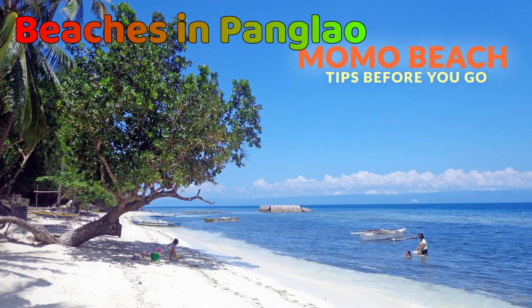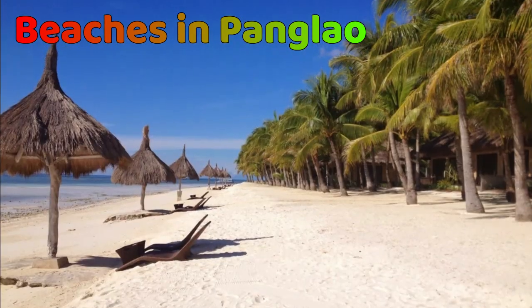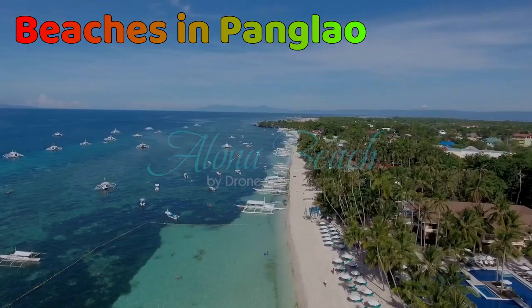Here are a few beaches you can visit and explore at Panglao Island: Momo Beach, Dumaluan Beach, Danao Beach, Bolod Beach, Bagobo Beach, Dumaluan Beach, and Alona Beach.